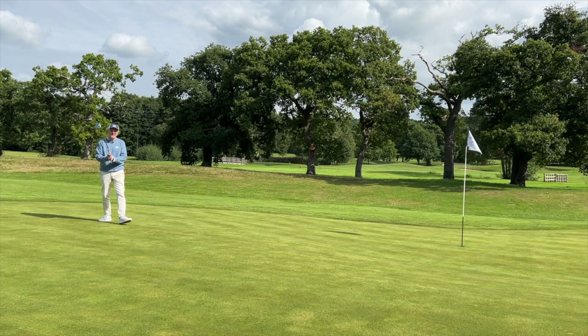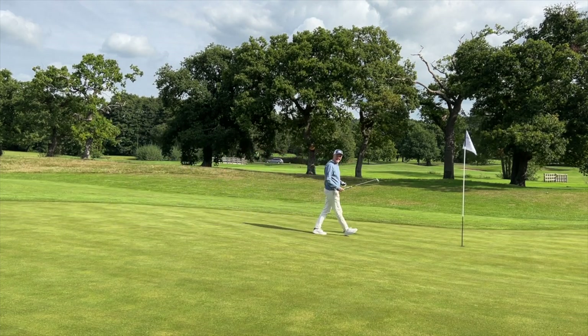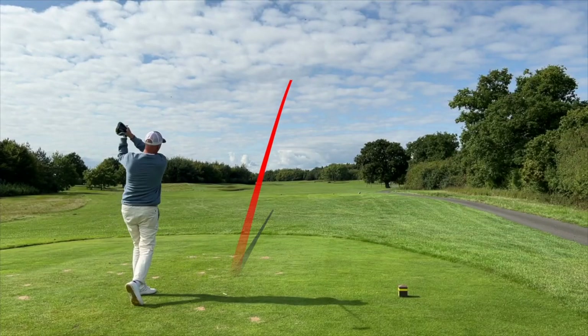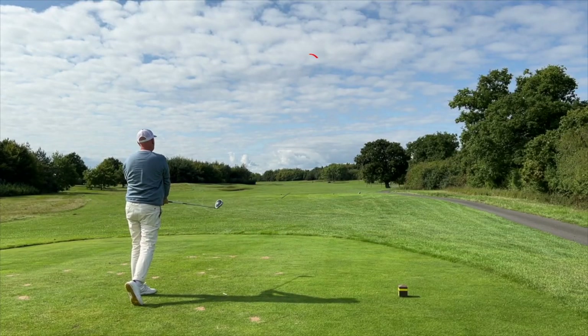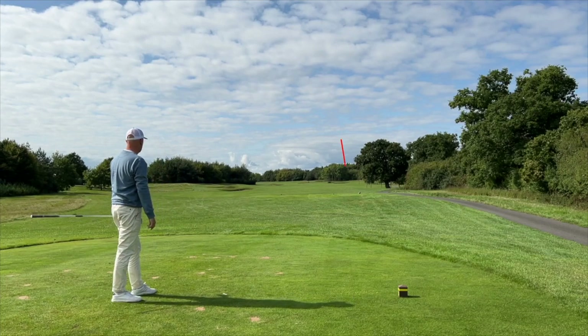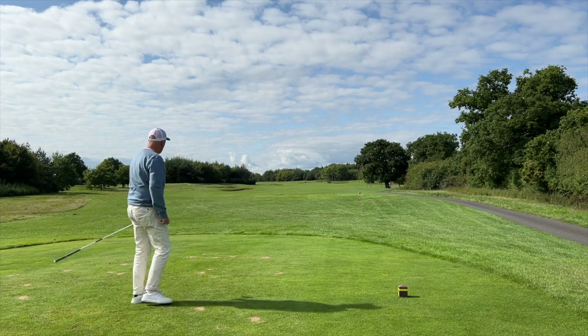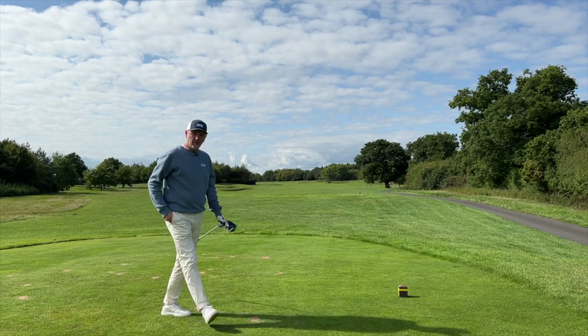Oh my god, what is going on? You know what really gets me about that is that is not a good swing — and that ball stayed straight, which was the interesting bit.